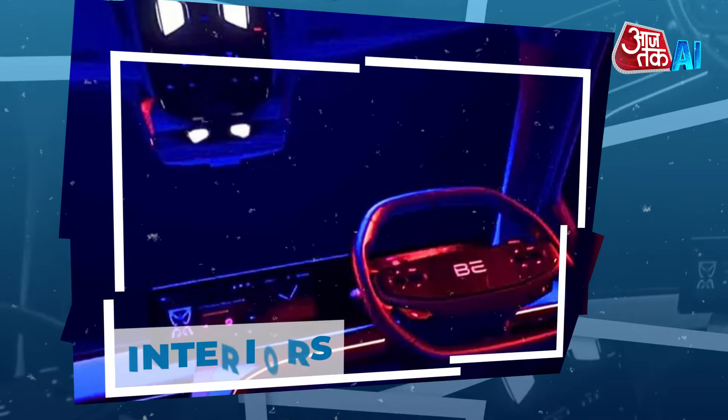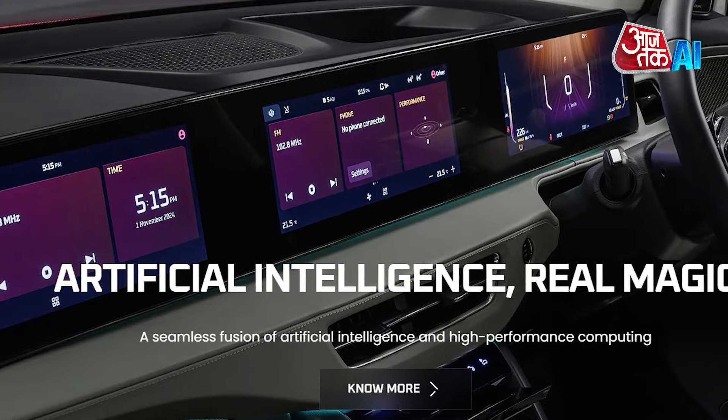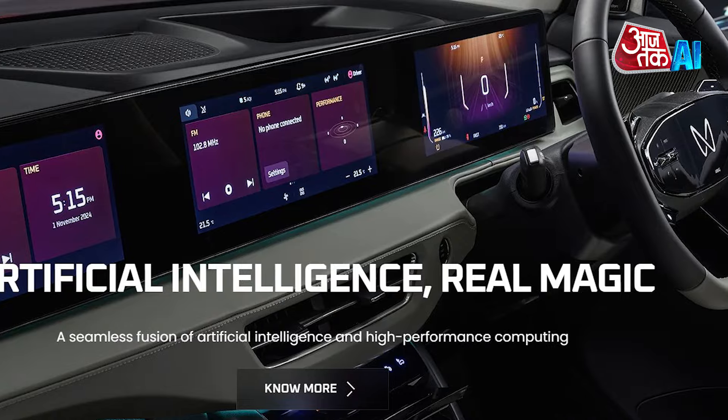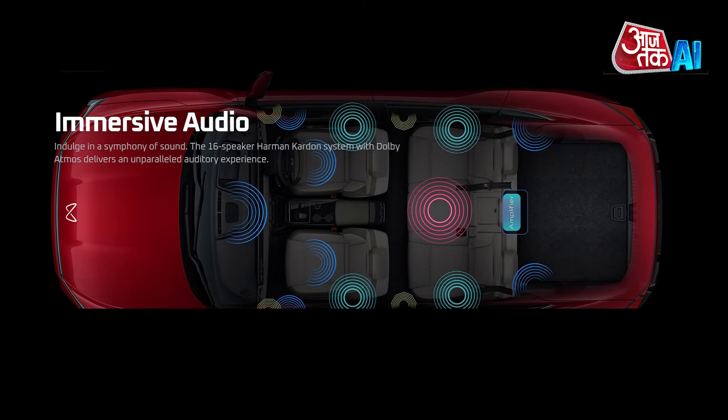Interiors: The B6E has twin screens and a two-spoke steering wheel with an illuminated logo. The XEV9E has triple screens and a two-spoke steering wheel with an illuminated logo. The XEV9E also features a Harman Kardon 16-speaker setup with Dolby Atmos.